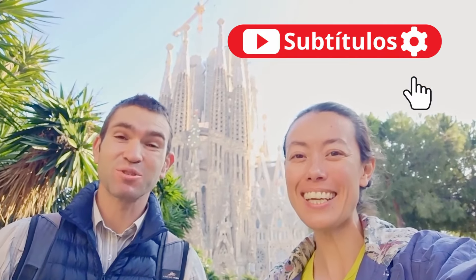Hi, I'm Jay and I'm John, and we're Bucket List Travellers. Today we're taking you on a walking tour of Barcelona, Spain.